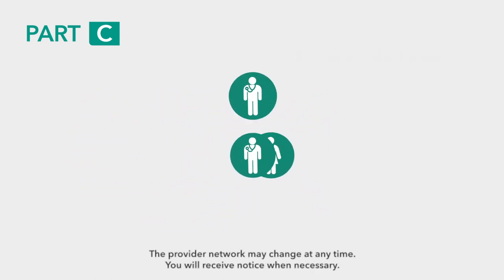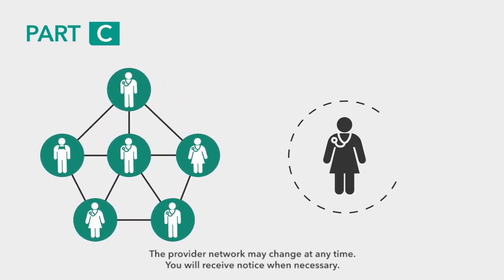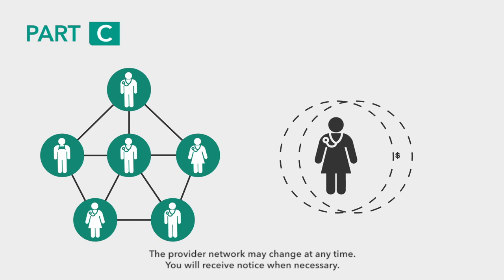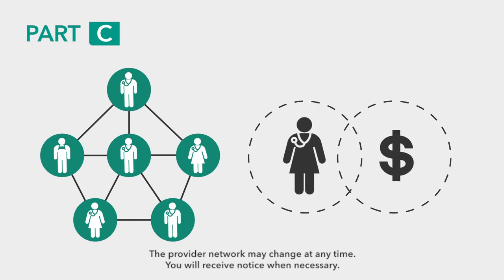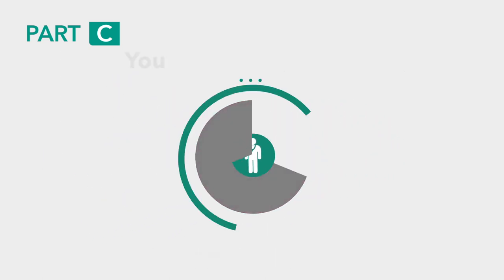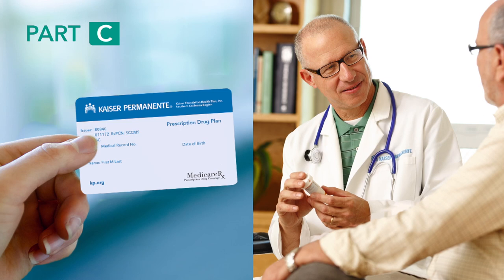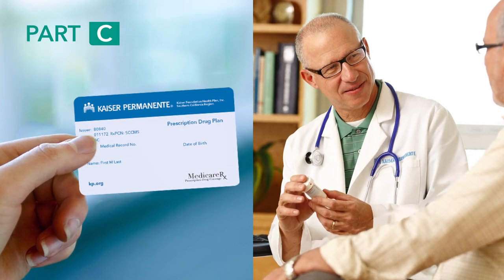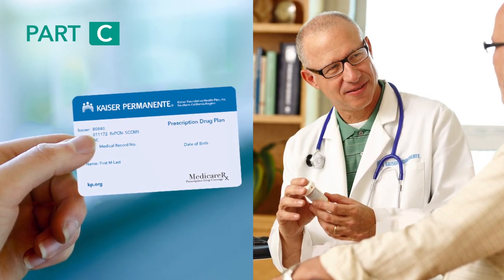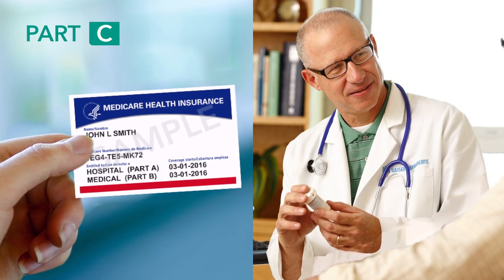Medicare Advantage plans feature a network of providers that you must use for care. If you choose to see an out-of-network provider, you'll be financially responsible, except in the case of an emergency or urgent care. When you sign up with a Medicare Advantage plan, you still have Medicare — you'll just receive your health care coverage through a private insurance company. You will only need to show the Medicare Advantage plan's member ID card to get care, but you should still keep your red, white, and blue Medicare card.